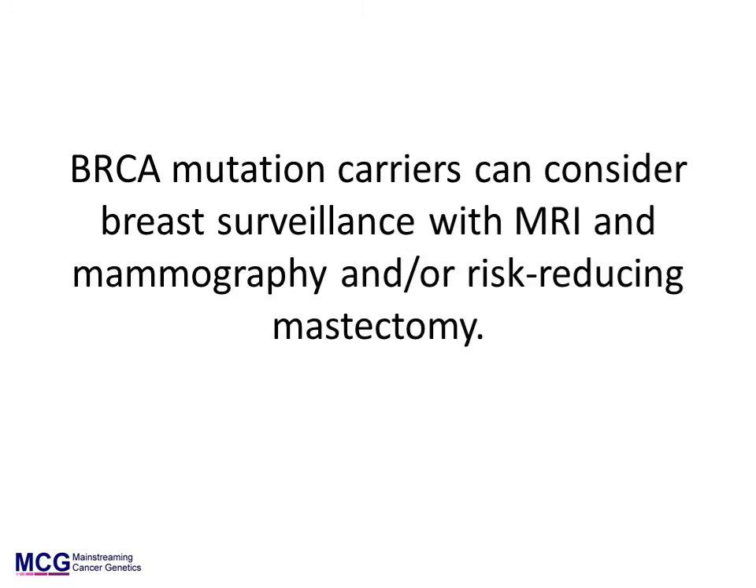BRCA1 and BRCA2 mutation carriers have two options when considering breast cancer risk management. They can have breast cancer surveillance, which in the UK is available from the age of 30 years with a combination of MRI and mammography. This is available both for women unaffected with breast cancer and for women with residual breast tissue after having breast cancer.